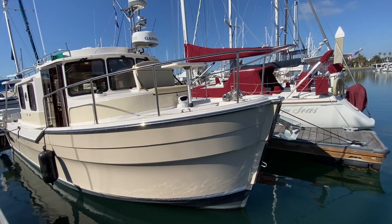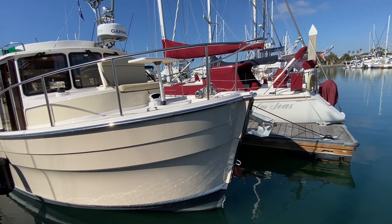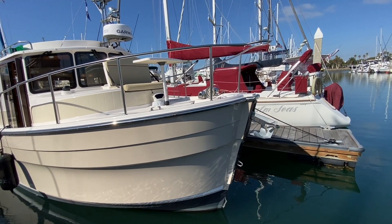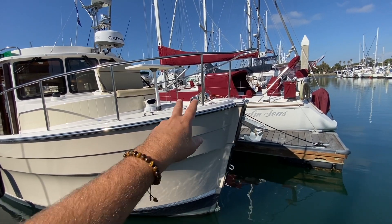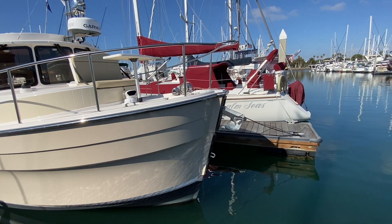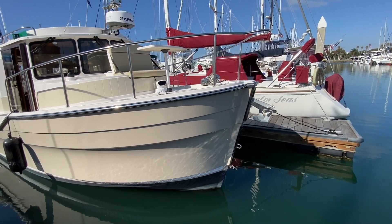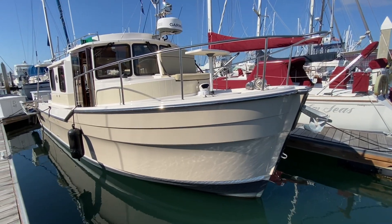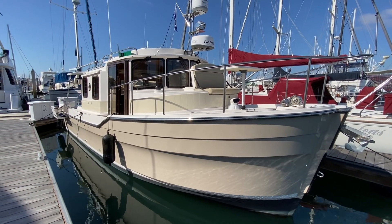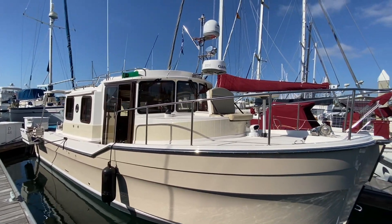We're going to start at the bow. As you can see, the Ranger 31 has a really nice plumb bow, maximizing the interior volume, packed with innovation. We have our large Lumar windlass brought down here to our Bruce Claw anchor. You can see the bow protection on the front of the vessel. It's a really beautiful tan-taupe color on the hull, doing a nice job incorporating everything.